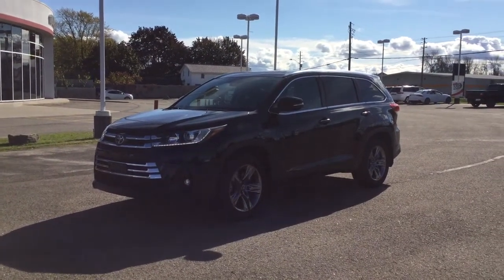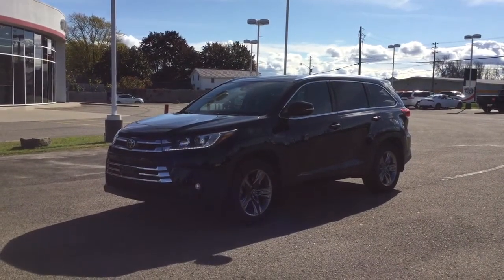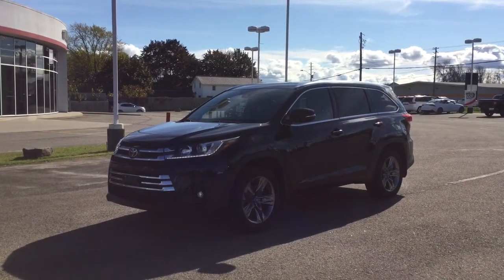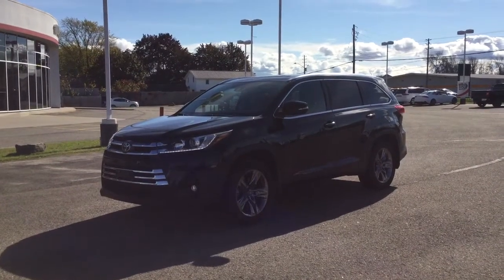Hey guys, it's Nina and I'm back at Thousand Islands Toyota. I want to show you this vehicle we have in stock as part of our pre-owned inventory. This is a 2019 Toyota Highlander Limited with all-wheel drive.